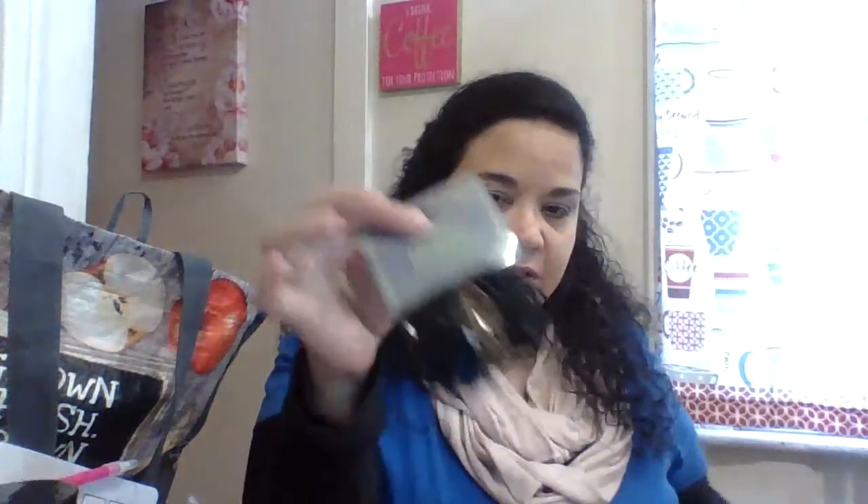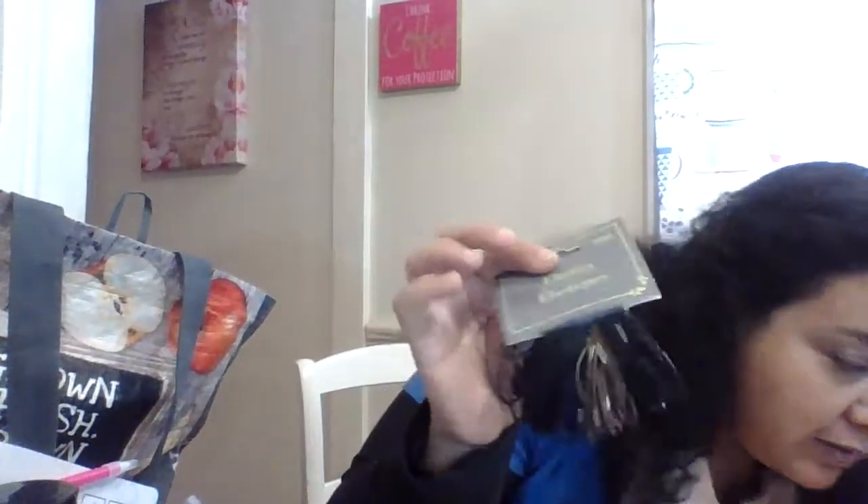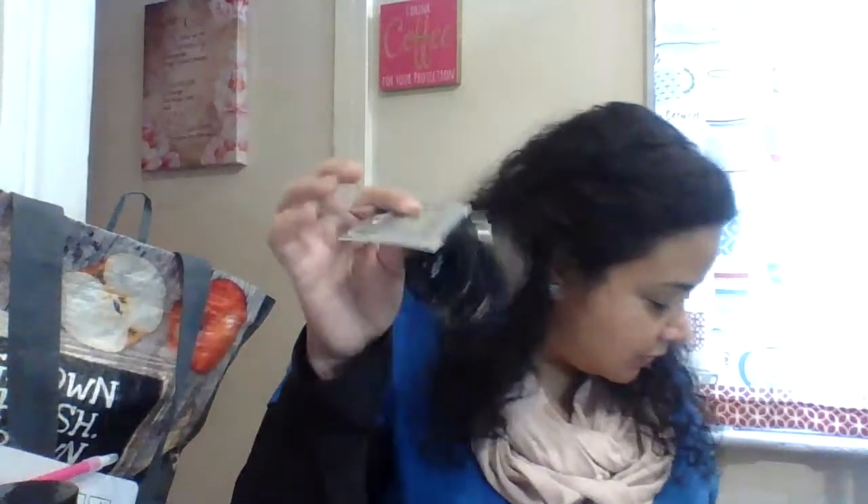I also bought hair elastics — 100 for a dollar. My daughter keeps losing them even though we're in quarantine and not going anywhere. I got these thinner ones specifically because I'm going to use them for making masks from bandanas. The thicker ones were giving me a hard time with the mask technique.